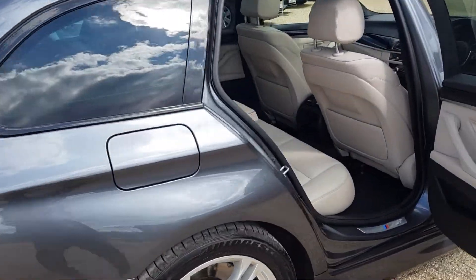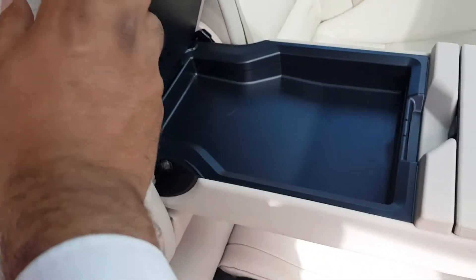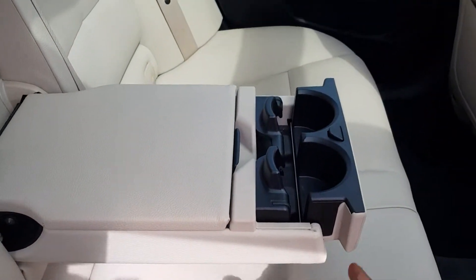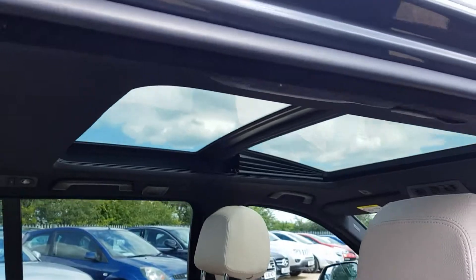Going into the back seat, we have three seats, an armrest with storage space and cup holders as well. You can see the pan roof from here.